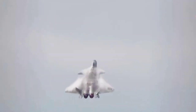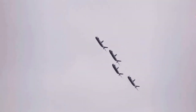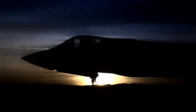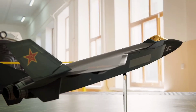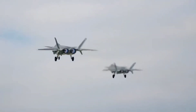As technology continues to advance, we can expect to see even more impressive stealth fighters emerge in the future. The F-35 and J-20 are just the beginning of what is possible in the world of military aviation. They represent the pinnacle of modern stealth fighter technology, and while each aircraft has its own unique strengths and weaknesses, they both have the potential to shape the future of aerial warfare.